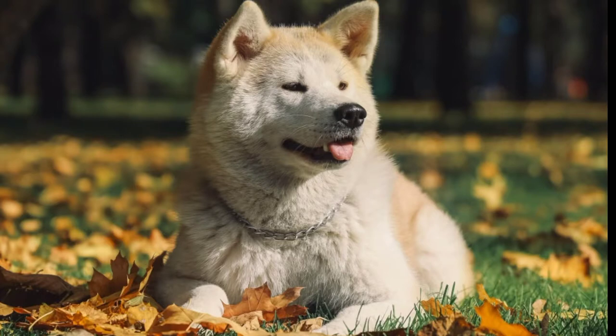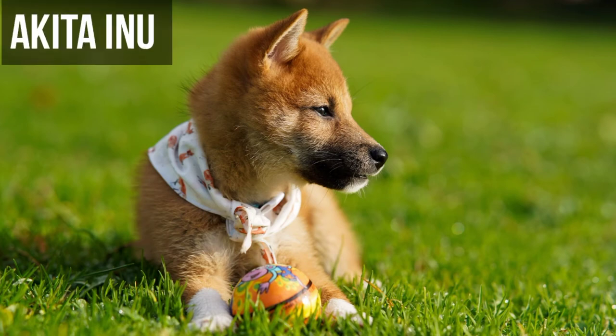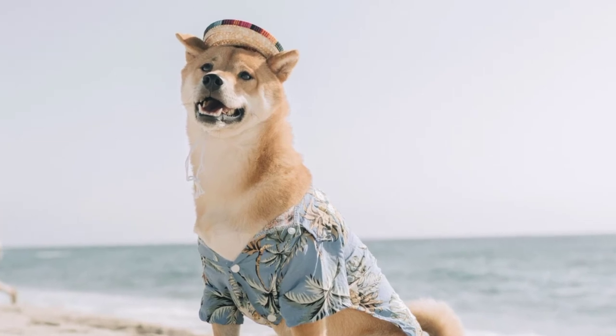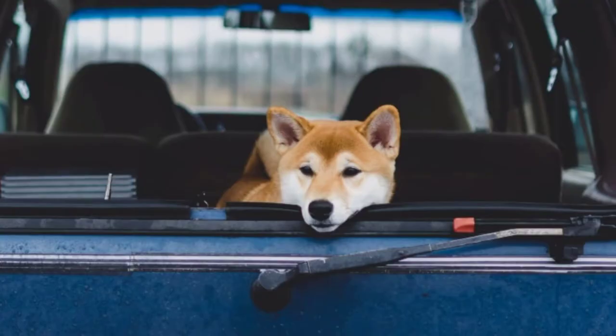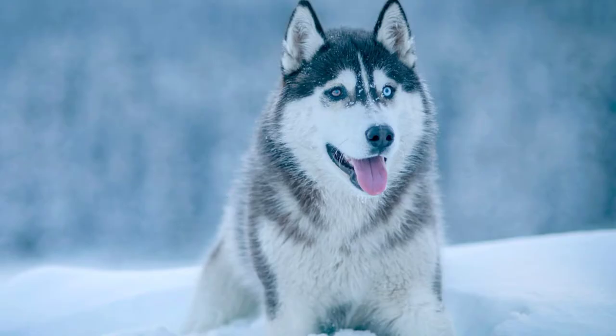Number 6: Akita Inu. Akita Inu is a large and beautiful dog that originally bred in Japan. There are two kinds of Akitas in the world — Japanese and American. Japanese Akita appears only in five different color variations including pure white, fawn, red, sesame, and brindle. But the American Akita comes in all dog colors.